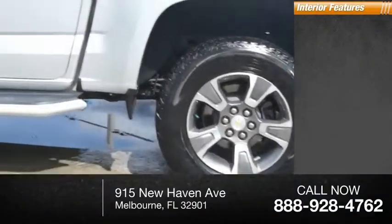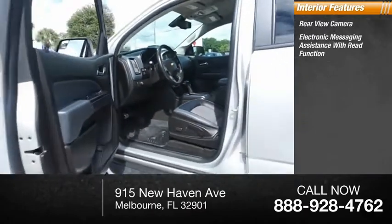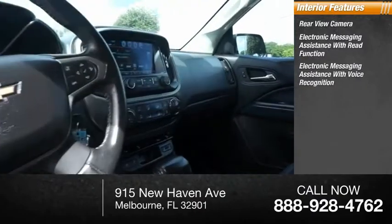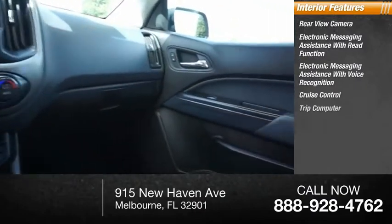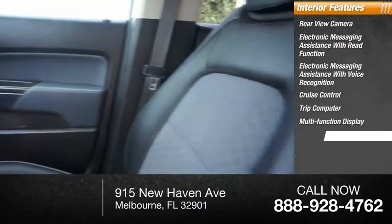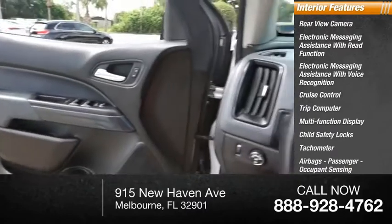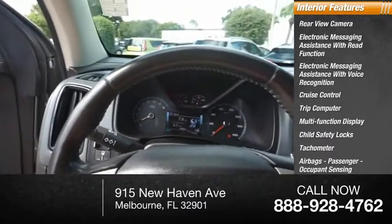Inside you'll find a rear view camera, electronic messaging assistance with read function, electronic messaging assistance with voice recognition, cruise control, trip computer, multifunction display, child safety locks, tachometer, airbags, passenger occupant sensing deactivation, and one-touch windows.